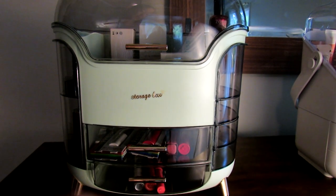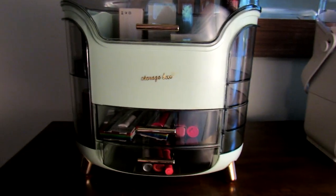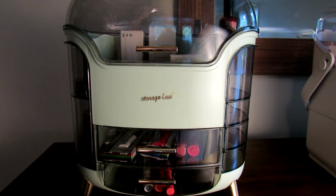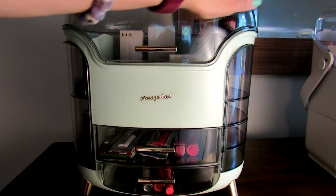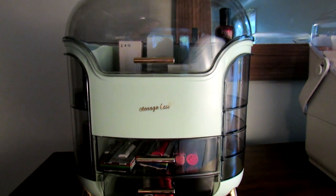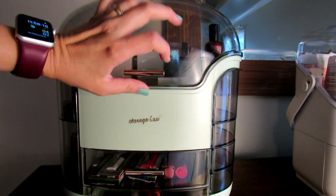This one is a very different style and as you can see I don't have a lot in it yet — I haven't gotten around to fully organizing it and getting everything the way I want it. But this one is similar in some ways to the other one. It also has a clear top so you can see everything that's in it, and it's pretty tall so you can fit pretty tall things in it.